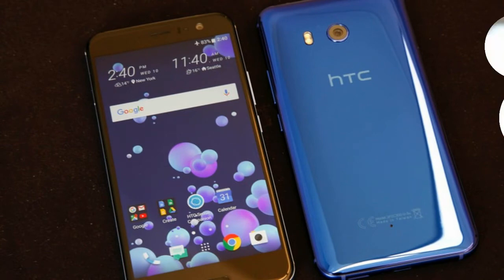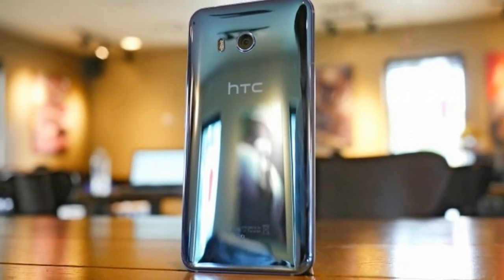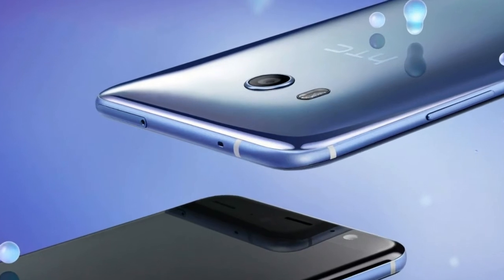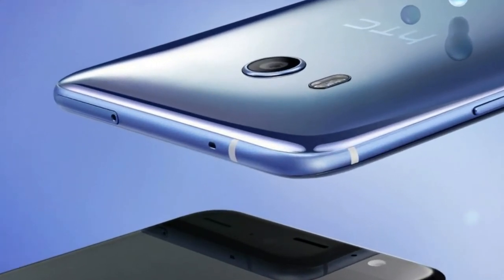One of those will allegedly be called the U11 Plus, codename Ocean Master. This is said to be the first HTC handset to adopt the premier trend of 2017, namely 18 to 9 aspect ratio displays with minimal bezels.